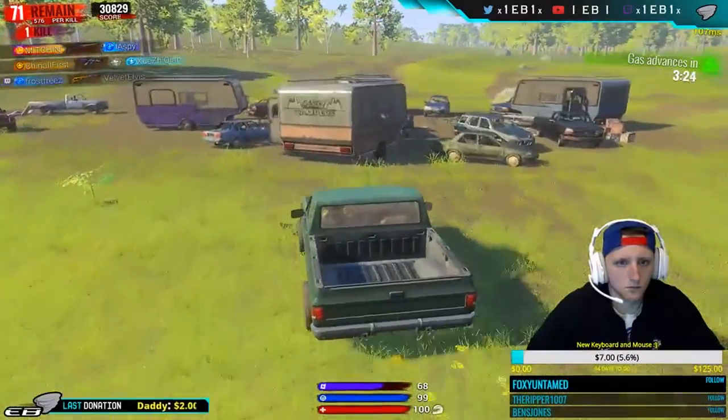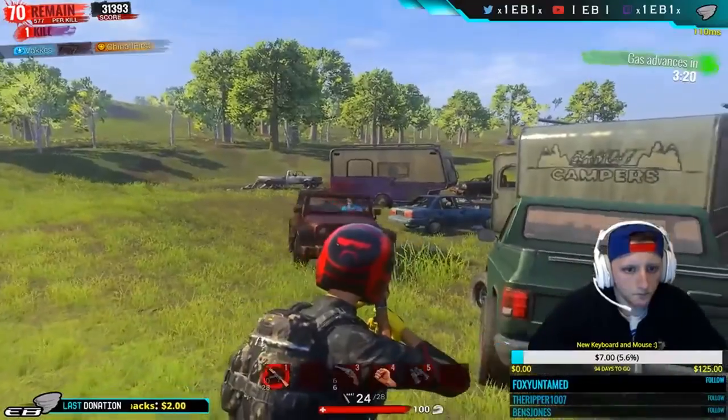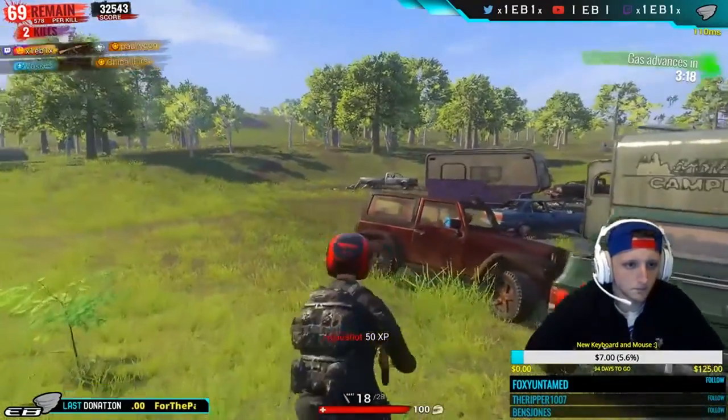For longer gun battle situations you'll see some clips here. This one is just me spamming — I'm close, so right away just hold it down and you're going to get the kill.